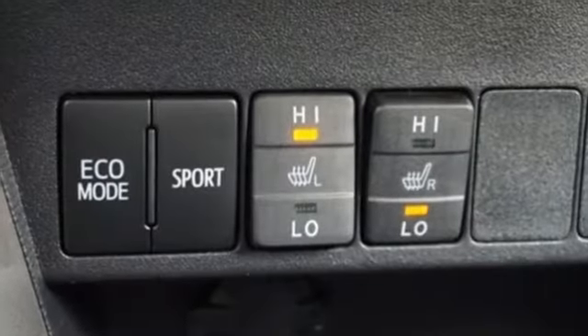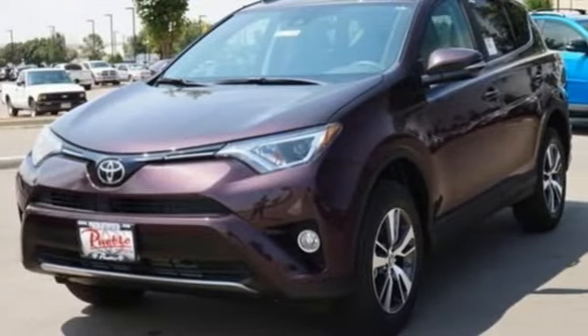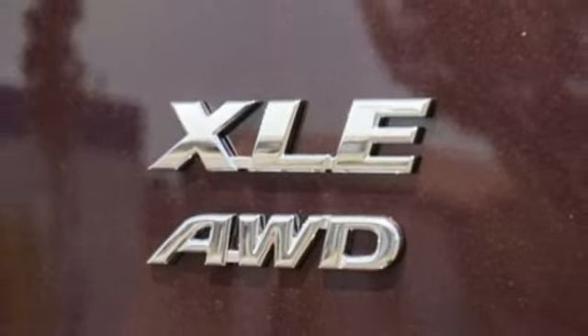Inline 4-cylinder engine. Dual zone climate control. Bluetooth wireless audio streaming. Leather steering wheel. Scout GPS for cars, smart device navigation.